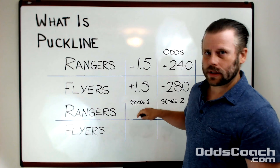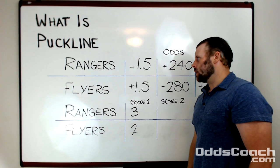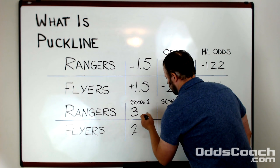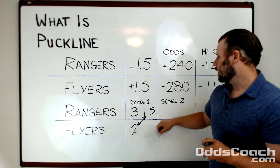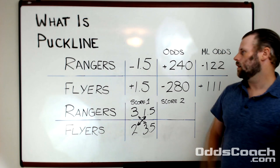Let's work through a couple examples to see it in practice. Take a final score of 3-2 for the Rangers. Had you bet puck line on the Rangers, you're going to have to subtract those one and a half goals from the final score — that gives you one and a half to two, so the puck line bet on the Rangers is going to lose. On the other side, if you had placed a puck line bet on the Flyers, you add one and a half goals to the Flyers outcome, giving you three and a half, and your bet on the Flyers is going to win.